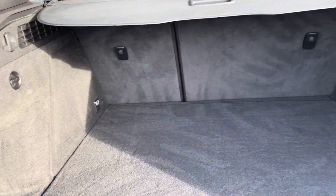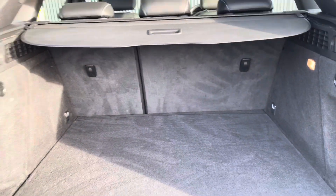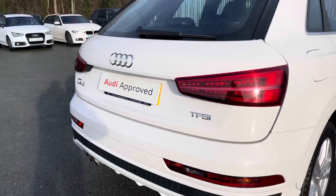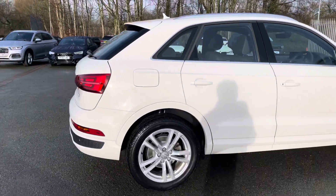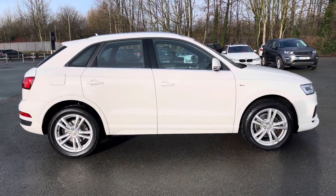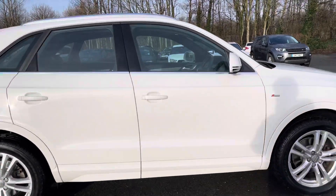This Q3 has a large boot with plenty of space for shopping, suitcases or perhaps even golf clubs. The rear bench can also be split for even more space if you need. Personally, I think this Q3 is as smart as they come with the beautiful shell white paint, finished with the silver window trim and 18 inch alloy wheels.